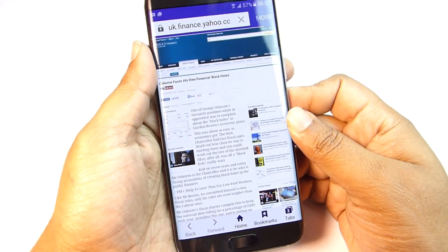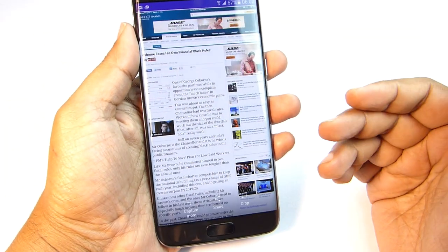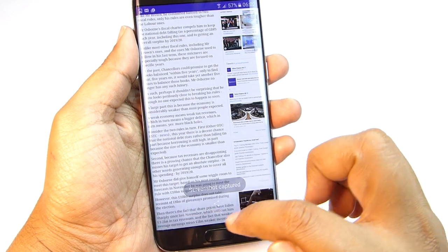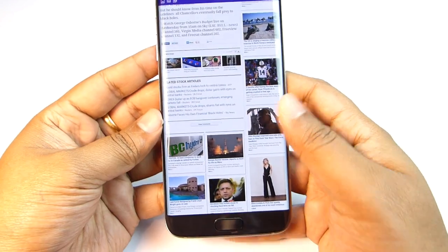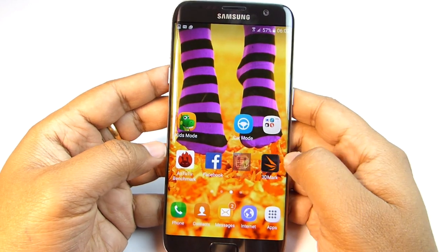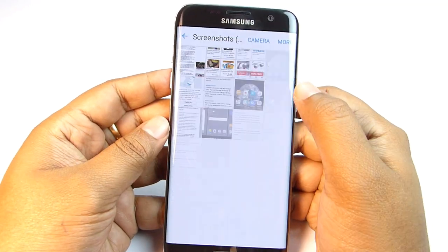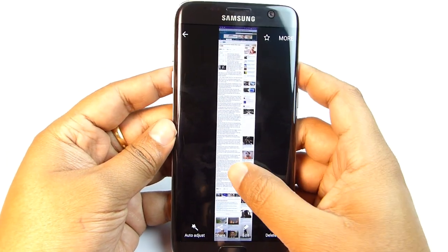You can take a screenshot by swiping your hand across the screen. If you want to capture the whole website, click on Capture More — you can do that as many times as you wish. After pressing the back button, the screenshot is saved and accessible from the Gallery. The entire website is captured in one image.